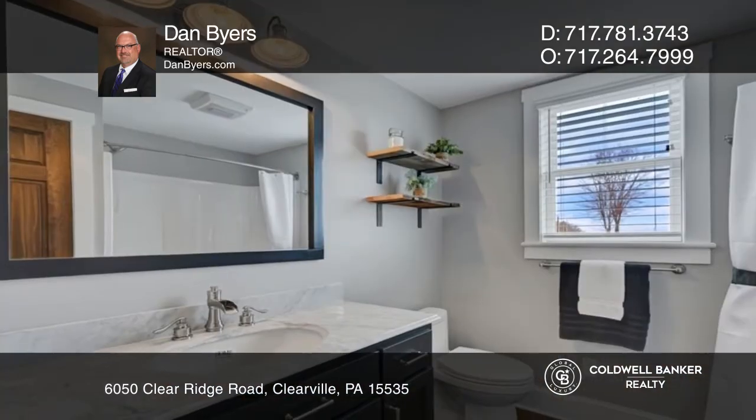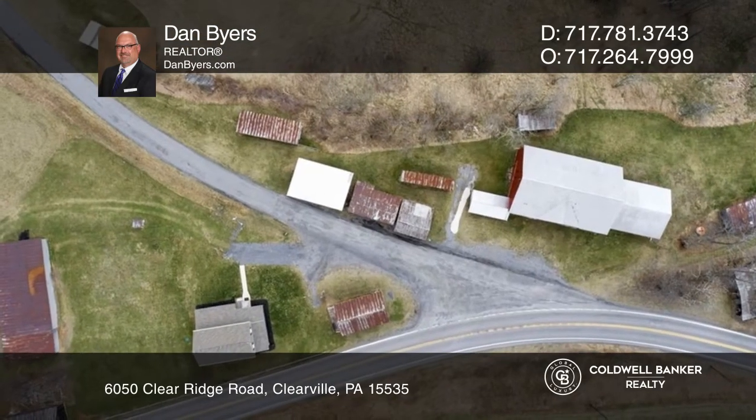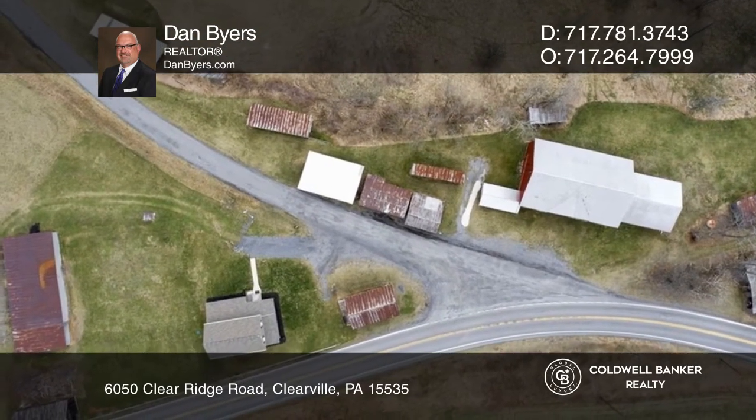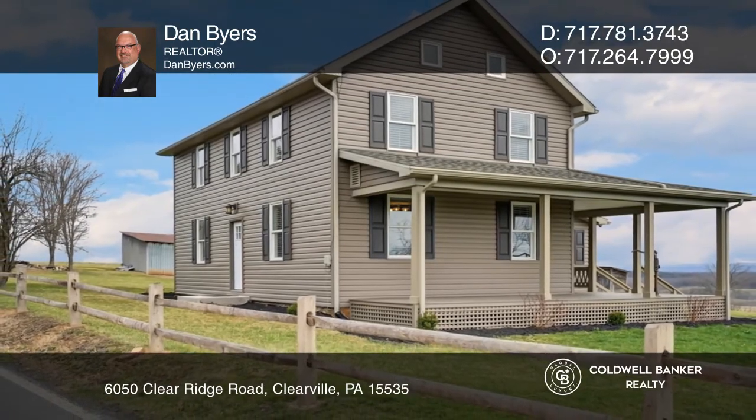Enjoy privacy on this 110-acre farm, complete with the original beam and peg barn, and seven outbuildings for equipment, feed, and livestock. Contact your buyers' agent for more details.